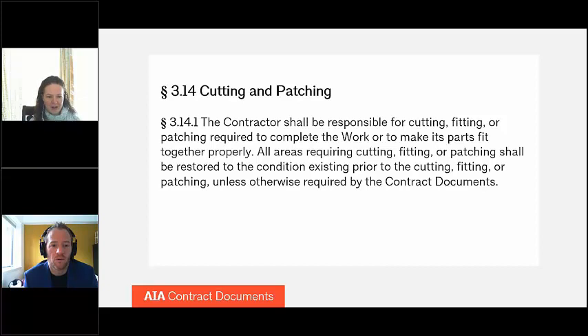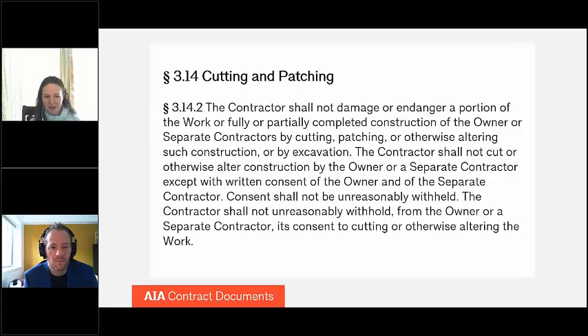While a contractor is cutting, fitting, and patching work, it's important not to damage or endanger those areas as well as any other areas under construction by the contractor or separate contractors or any finished portions of the owner's structure. In the example of the Memorial Bridge, the contractor had to be careful not to damage the finished pedestrian bridge when installing the preserved guardrail columns, and also exercise care not to damage the columns themselves. Section 3.14.2 makes that a contractual requirement.